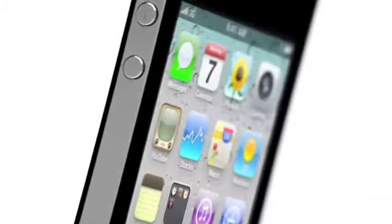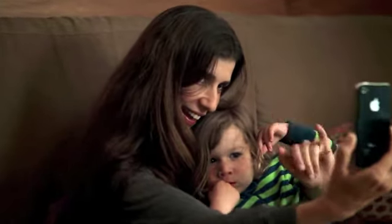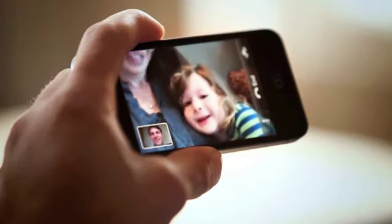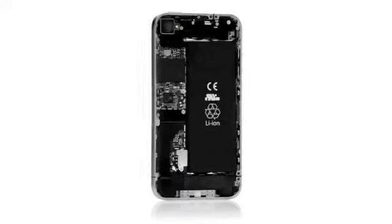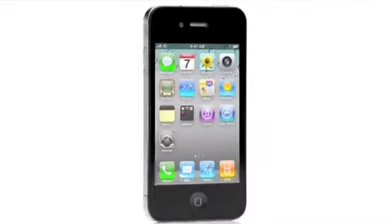The quality of the materials, the manufacturing precision, the advanced technology — ultimately, all of this becomes relevant when you just hold it in your hand. Even if FaceTime were the only new feature, this would be an amazing new iPhone. But with the Retina display, 5 megapixel camera, high-def video recording, A4 chip, and bigger battery — all in a thinner product — this is going to change everything, all over again.